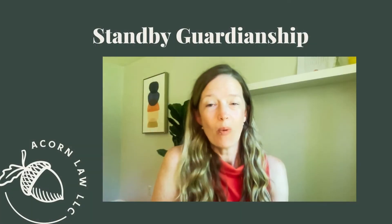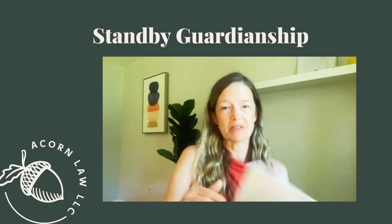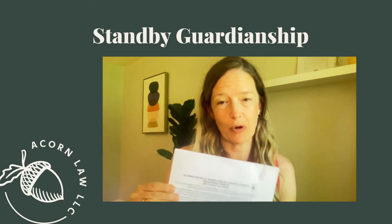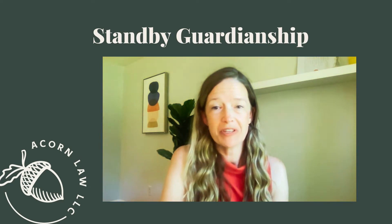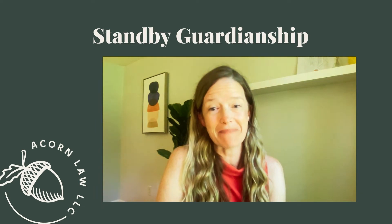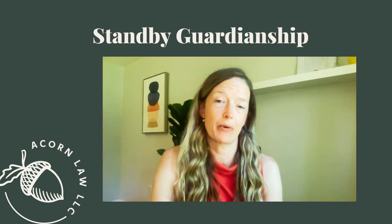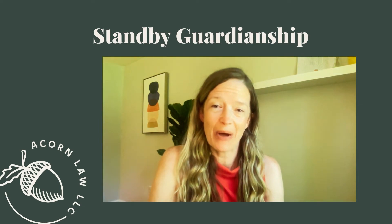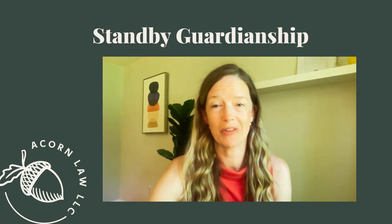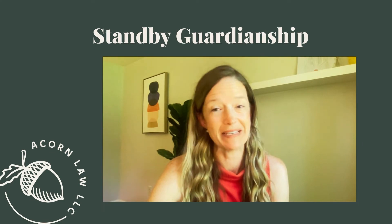While we're on the topic of incapacity planning, I want to highlight this essential form — so important for parents of minor children to have completed. It's the standby guardianship form, which is triggered in the event of your incapacity and allows the person of your choice to step in and make really important decisions for your children without having to go to court to get appointed beforehand. Now, in the state of Maryland, this form needs to be updated every six months, so it's important that you keep it refreshed and keep it with your other documents where it's easy to be found.